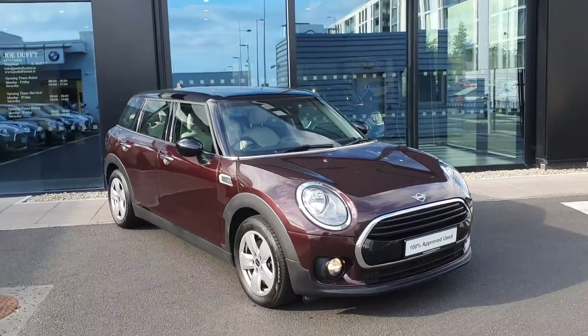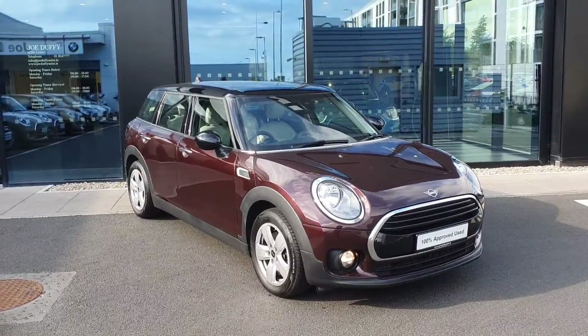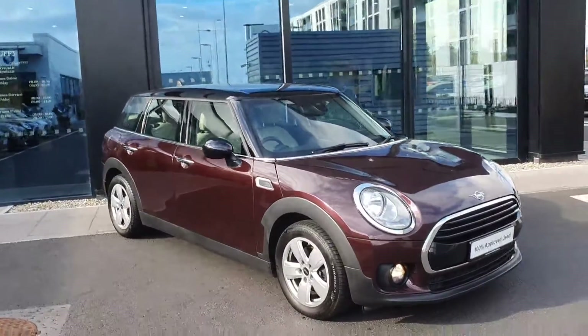Hello everybody, Michael here from Joe Duffy Mini. Thank you for coming to watch our beautiful Mini Clubman 2018 video.